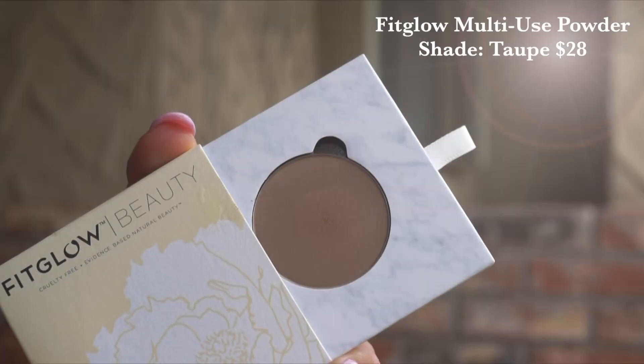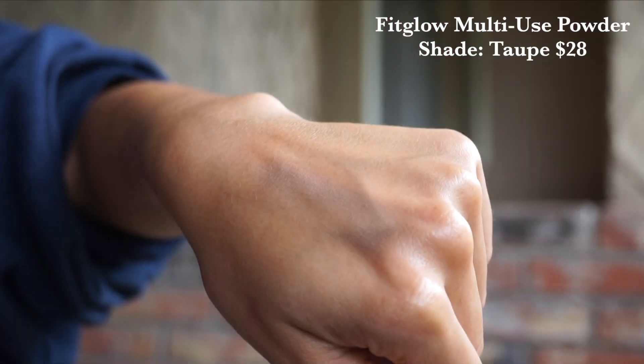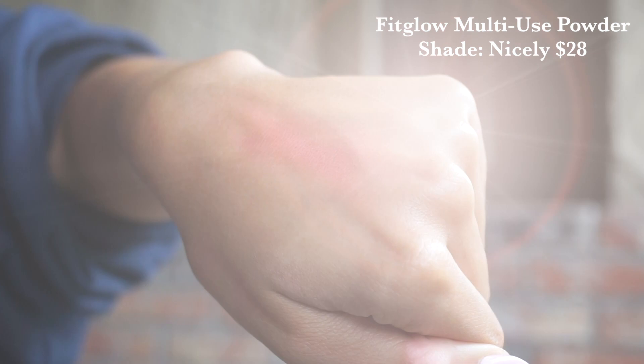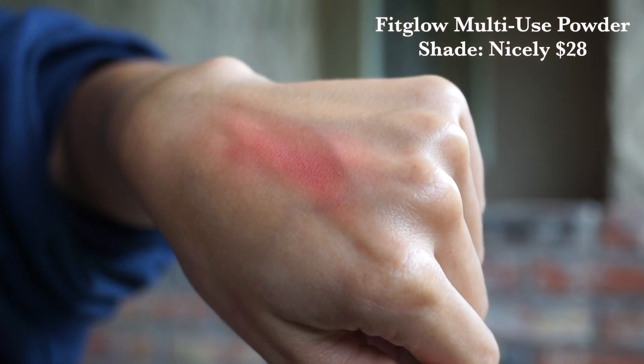Speaking of new shade releases, Fitglow has blessed us with two new shades of their multi-use pressed powders. I've also reviewed these at length — they are fantastic pressed pigmented powders that are blendable, finely milled, and you can use them for a variety of different things. The first shade is Taupe. This is fantastic for those 90s Pam Anderson looks that are really popular right now. It makes for a fantastic contour as well, because it's a little bit more gray-toned, but it is quite neutral, so it's going to work on a variety of skin tones from more fair to a little bit more tanned. And then we also have the shade Nicely — a beautiful peach tone that makes for a phenomenal blush. I have a little bit of this in my crease today as a bit of a transition color. I love a good peachy orange on the eyes, but if not, it makes for a fantastic springtime blush.